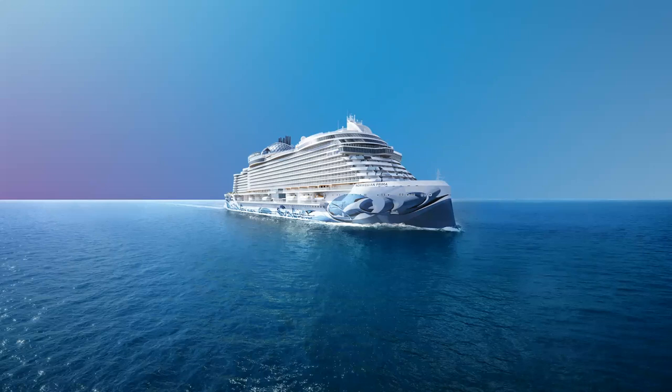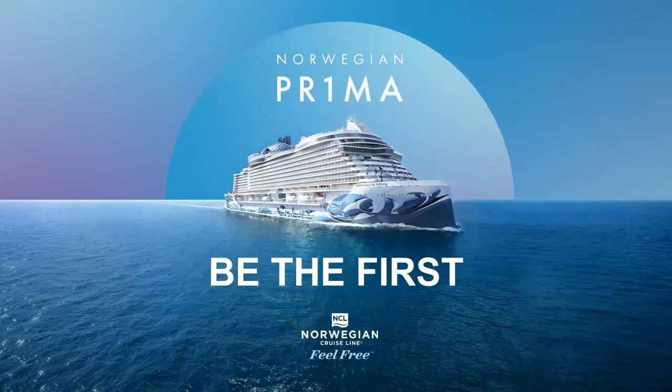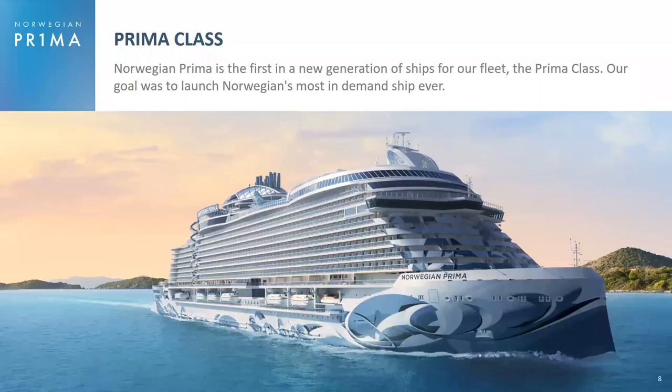Now for the featured presentation — I'm super excited to talk to you about Norwegian Prima. She is the first new class of ships for Norwegian in nearly 10 years. Prima is the first of six ships; we're going to be launching six ships, one a year from 2022 through 2027, and these are billion-dollar vessels. When we launched Norwegian Prima and she went on sale last May, the goal was to have her be the most in-demand ship ever, and she absolutely was — record sales to start.